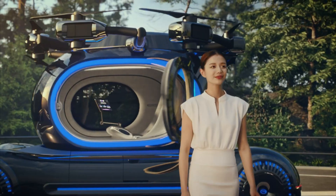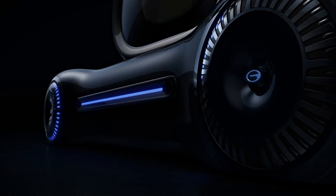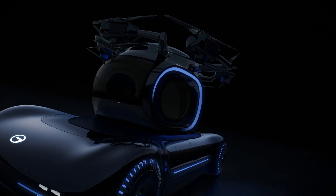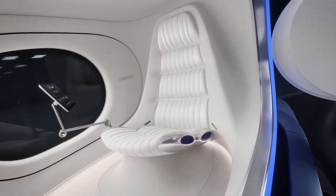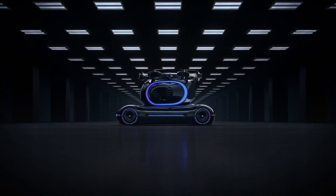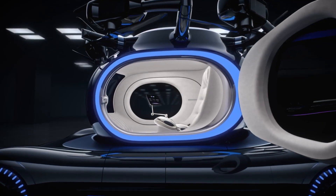Its Adigo autonomous system handles self-piloting tasks, including vertical takeoff, precision landing, obstacle avoidance, and automated docking. Built for a single passenger, the GAC Gove merges futuristic design, advanced automation, and multi-mode flexibility, offering a bold new vision for urban air-ground mobility.